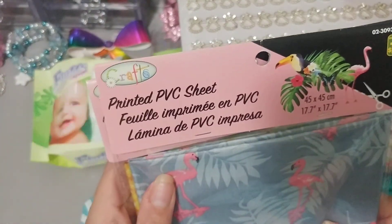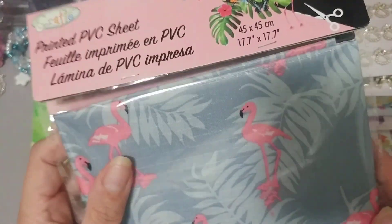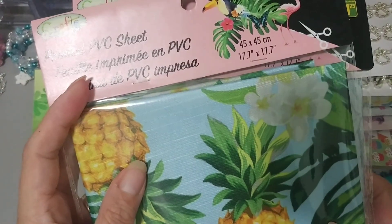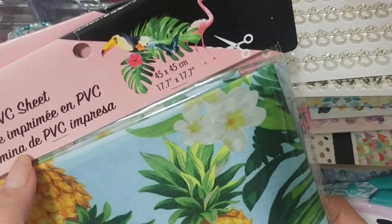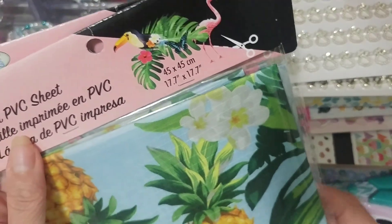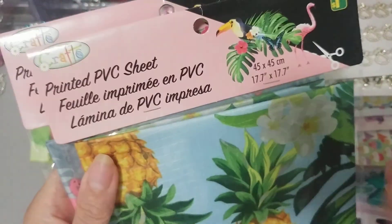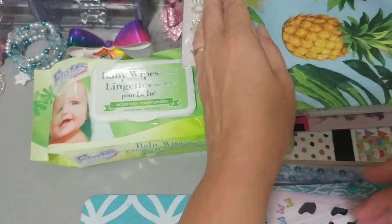Then my store finally got in this printed PVC sheet. I picked up the flamingo one and I picked up the pineapple one, $1.25 each, and 17.7 by 17.7 inches. So these were the only two that I did see there, but I was happy to find those.